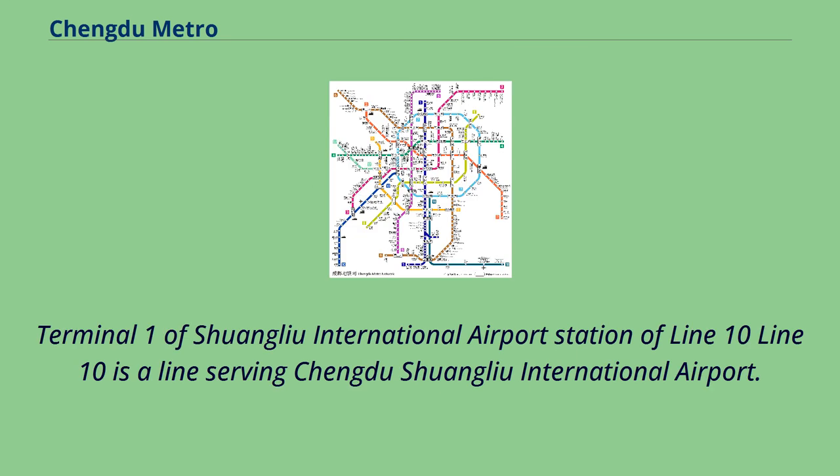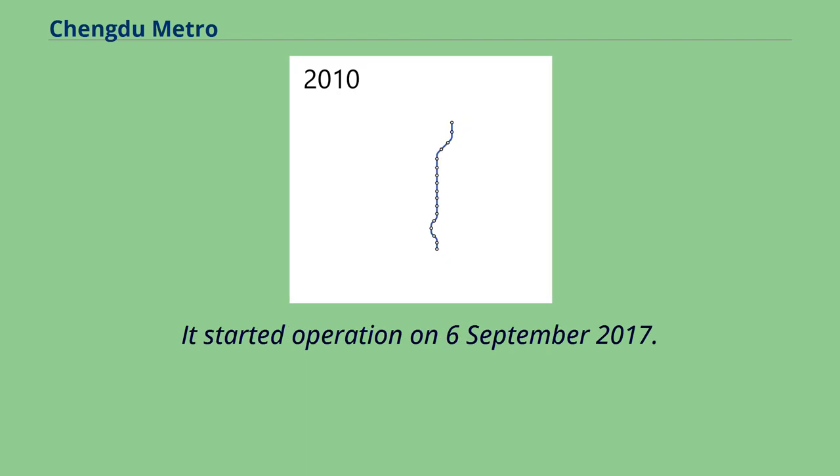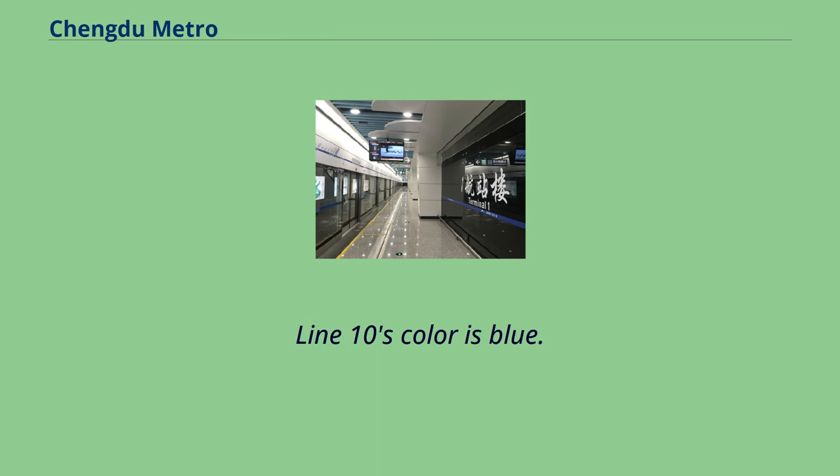Line 10 is a line serving Chengdu Shuangliu International Airport. It started operation on September 6, 2017. Line 10's color is blue.